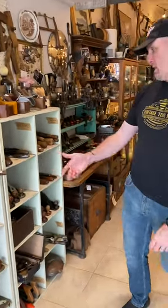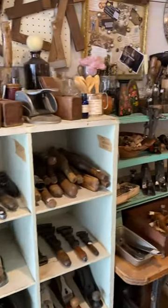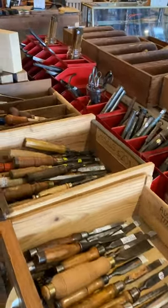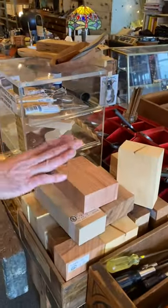Over here we've got mallets, wrenches, leg dressing tools, something for everyone there. A handle over here, a selection of chisels, carving chisels, Australian Titan chisels, budget chisels, screwdrivers.